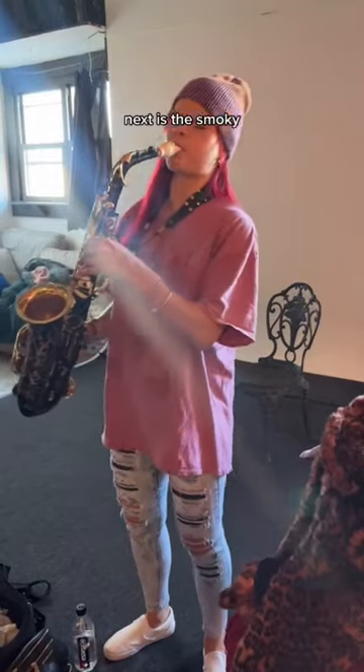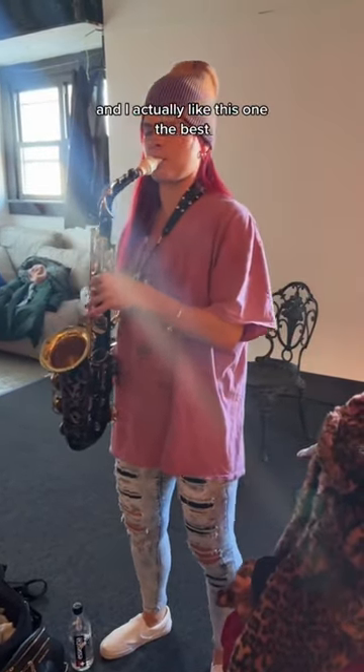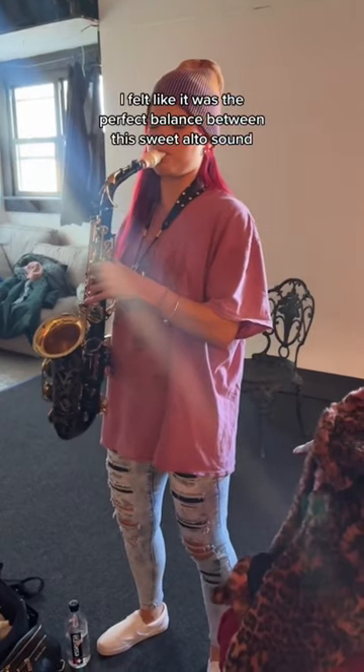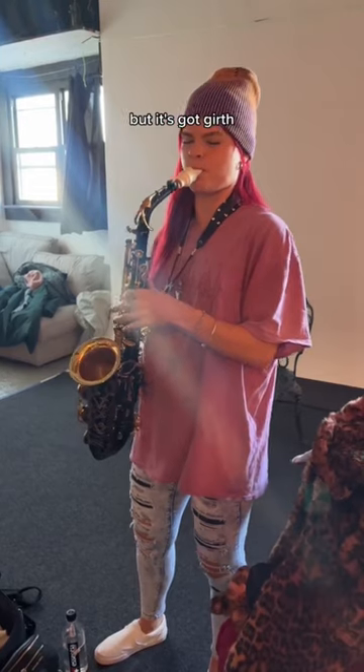Next is the Smoky. This one also has a large chamber and a curved baffle. I actually like this one the best — I felt like it was the perfect balance between this sweet alto sound, but it's got girth. You know what I mean?